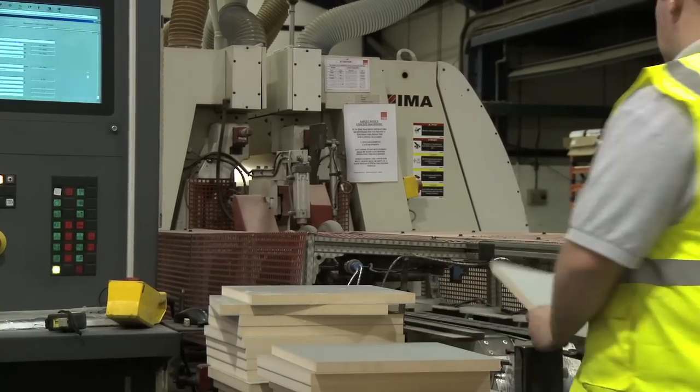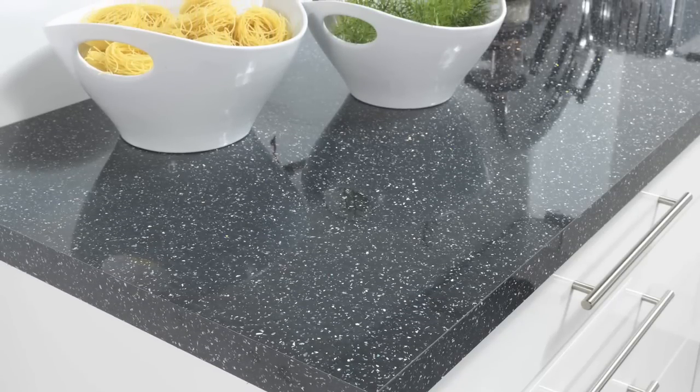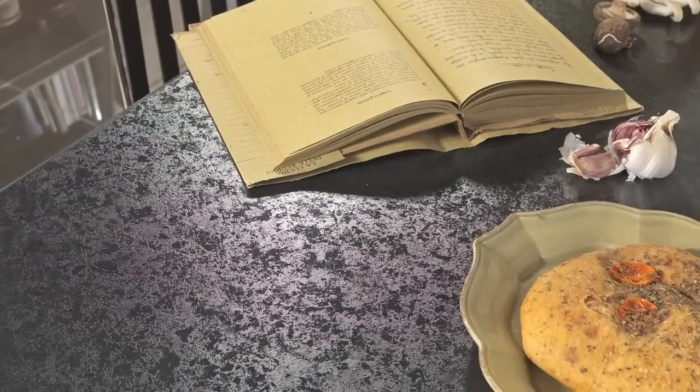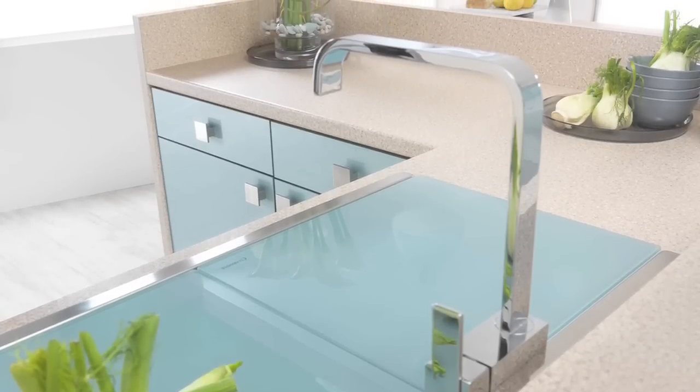To further their offering, HPP introduced kitchen and bedroom worktops, now available in a range of surface types including fusion high-pressure laminate, earthstone solid acrylic and vinyl wrapped.